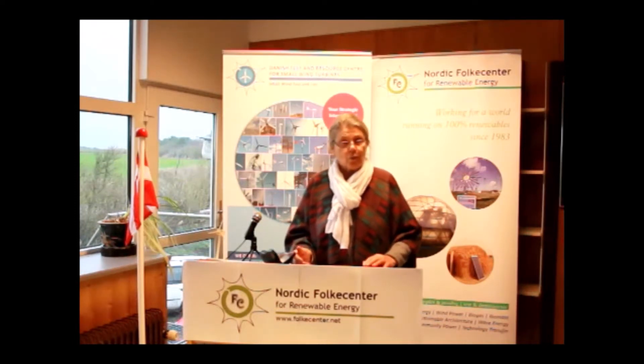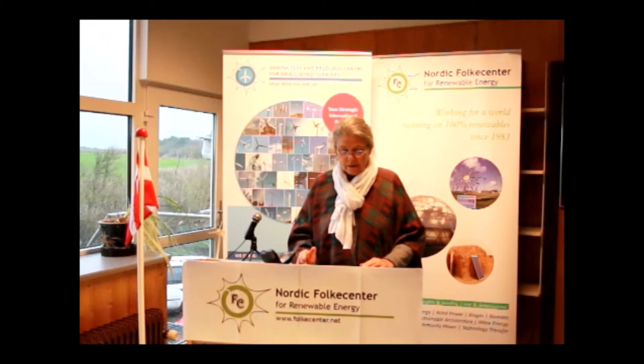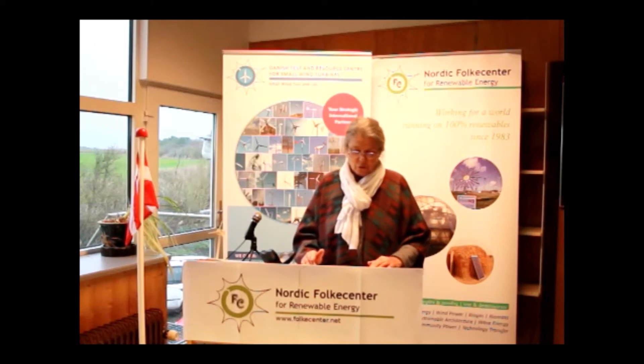Today is the 23rd of November 2020, and for the second time the conference is held as a webinar due to COVID-19. The moderator is Morten Victor-Petersen, chairman of the Danish Association for small and medium sized wind turbines. Technical manager and supporter for the webinar is Daniel Pagani, project manager at Nordic Folke Center.